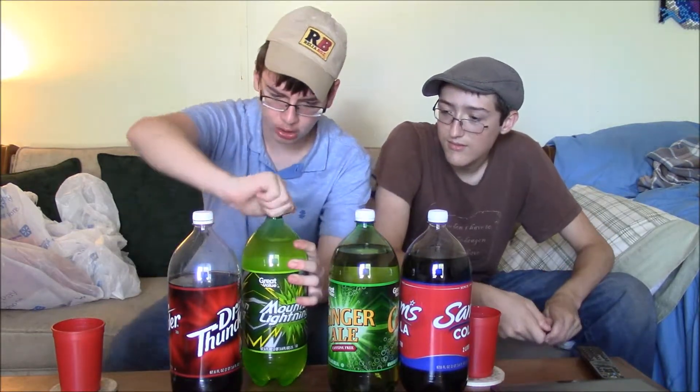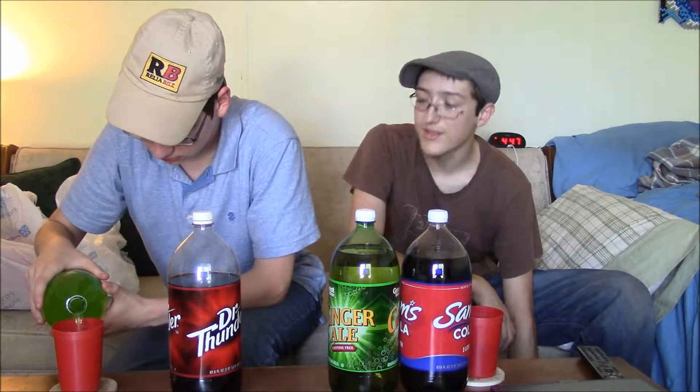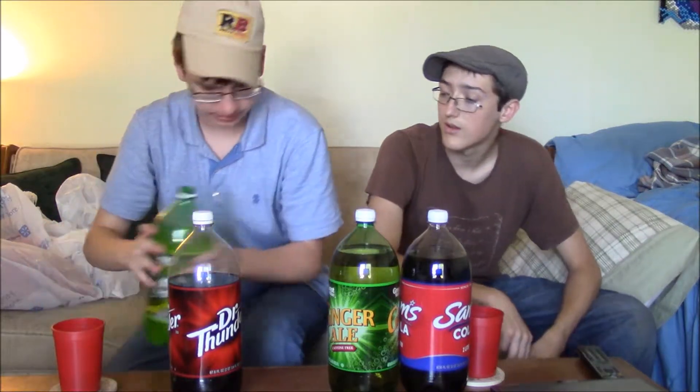Let's crack this cold one with the boys. Mountain Lightning — is it like lightning that they collected on a mountain and just stuck into a bottle of water? Are we going to get shocked if we drink this? It's one of the clearish ones — it still has like a green tint but it's still pretty clear. Oh, that smells like lemon. It really smells lemony. I'm not pouring a lot because I need room for the other ones.